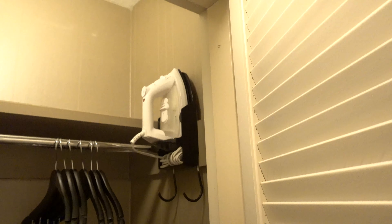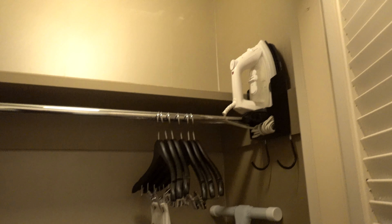You get a closet which we probably won't use. You can hang stuff if you want to. There's an iron and ironing board in there — pretty standard closet.